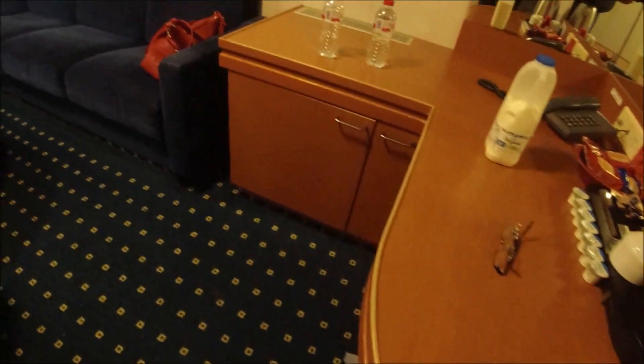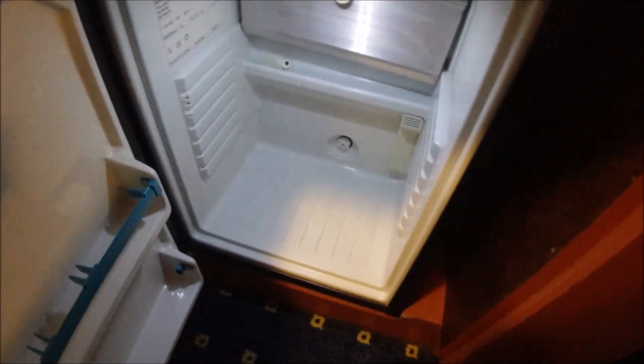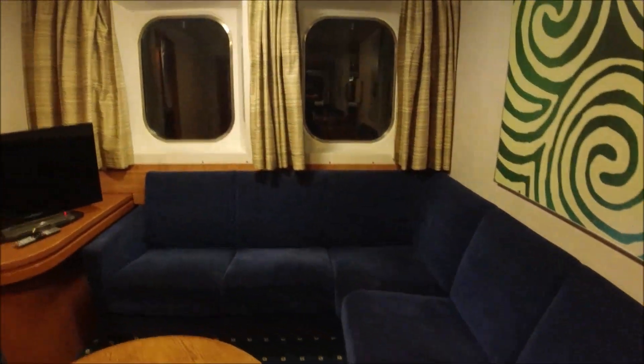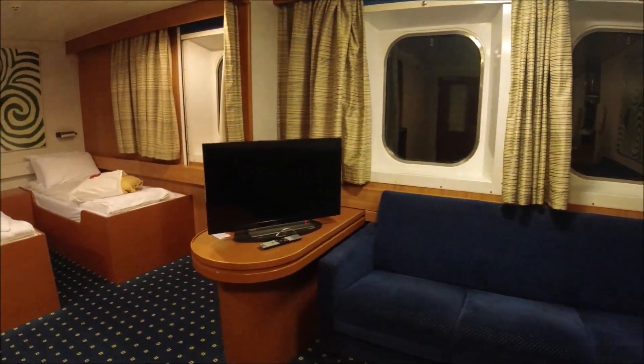Not that you can see much out there at the moment. TV — Toshiba. Fridge. Some bottled water. You've got tea, biscuits, phone, light fittings. Quite nice. TV.